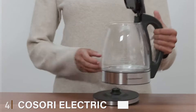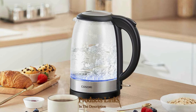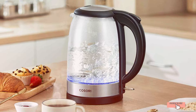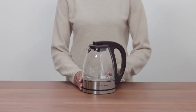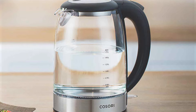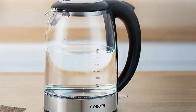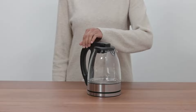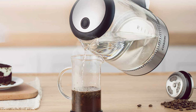Number 4. Introducing the Kosori Electric Kettle, a game-changer in the world of hot beverage preparation. Crafted with a sleek and modern design, this kettle seamlessly integrates into any kitchen decor while offering a range of innovative features for an unparalleled brewing experience. Powered by advanced heating technology, the Kosori Electric Kettle quickly boils water to perfection, ensuring your favorite teas, coffees, and soups are ready in minutes. With its generous capacity and rapid-boiling capabilities, it's the perfect companion for busy mornings or relaxing evenings. Designed for ultimate convenience, this kettle features a precision pour-spout for easy, drip-free pouring, while the ergonomic handle provides a comfortable grip for effortless handling.